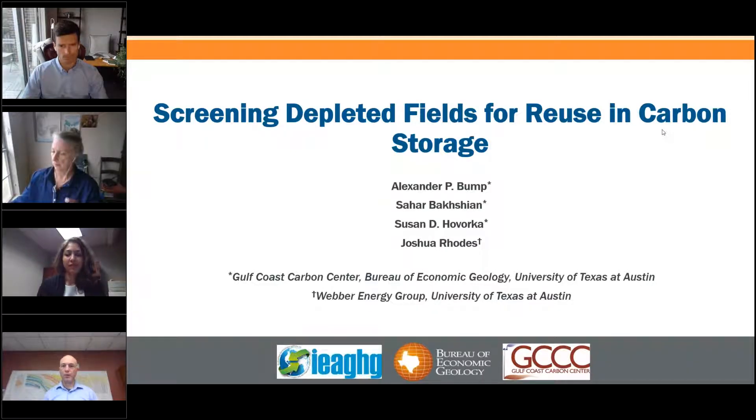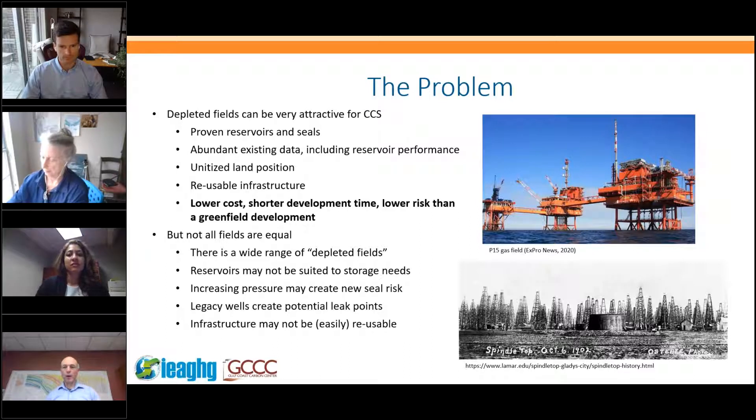Thank you, Sam, for the introduction and thank you all for tuning in today. As Sam said, there is attraction to depleted fields, but of course they're not all created equal. Depleted fields in some cases can be really attractive for CCS: they have proven reservoirs, proven seals, often abundant existing data including reservoir performance data, a unitised land position covering the entire field, and potentially reusable infrastructure — which leads to lower cost, shorter development time, and lower risk than a greenfield development.